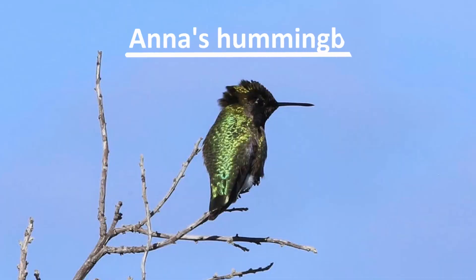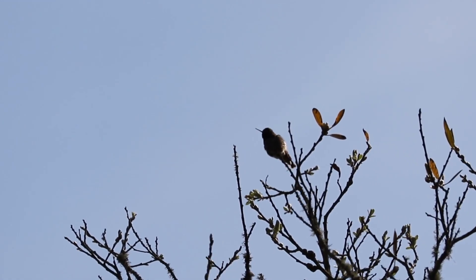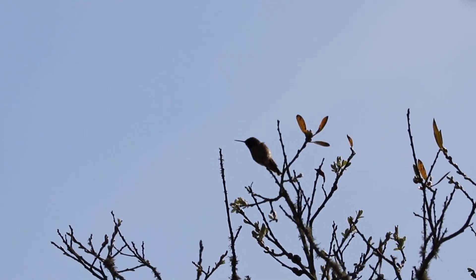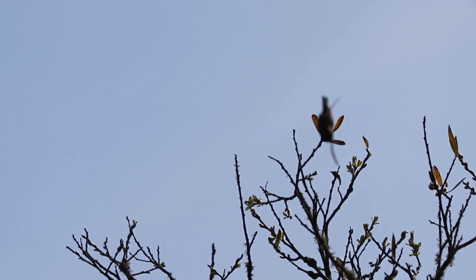The Anna's Hummingbird is one of the smallest birds in San Francisco. These tiny birds are native to the western coast of North America. They like to live in wooded habitats, generally places with trees and lots of flowers.